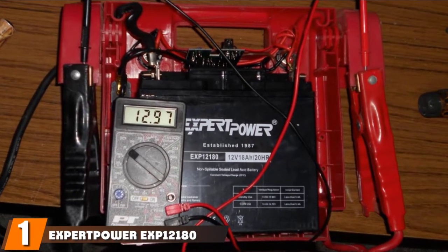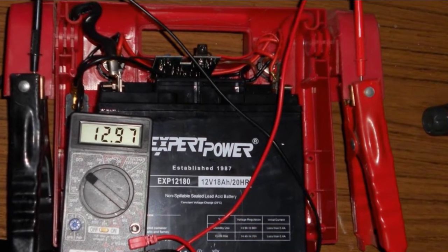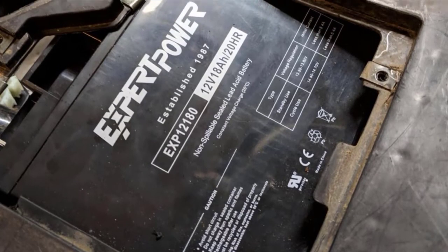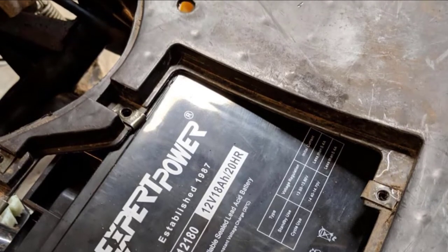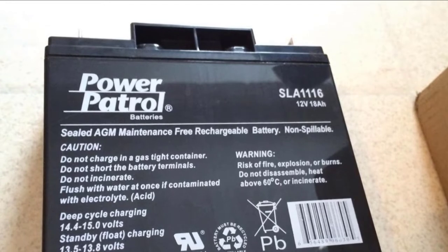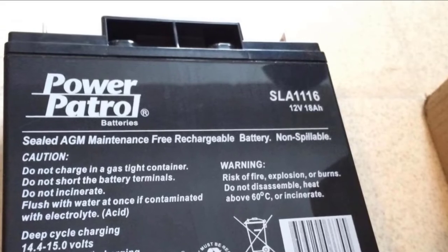At the first position of our list, we have the Expert Power EXP12180 Rechargeable Marine Battery. Thanks to its compact size and incredibly low weight, the Expert Power EXP12180 is the most portable battery that you'll come across. It's a high-quality AGM battery that has plenty of juice to power all of your onboard equipment, and it's very affordable too, making it easily the best value for money when comparing battery prices.